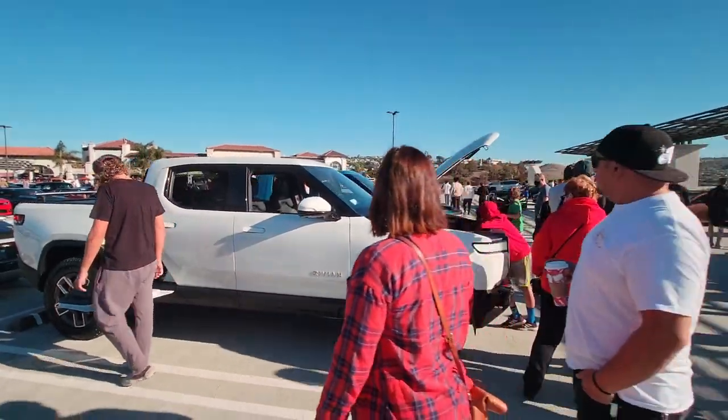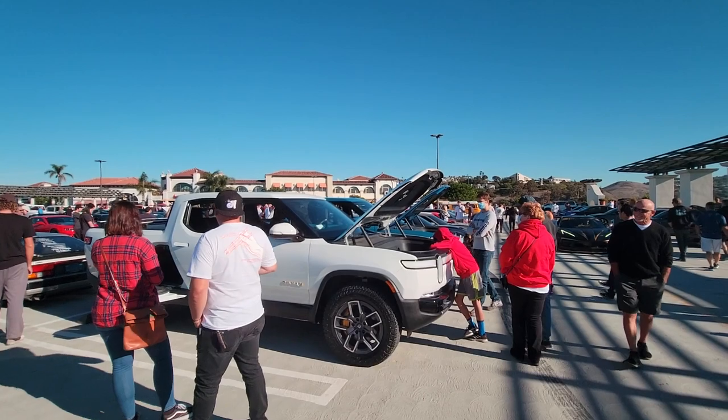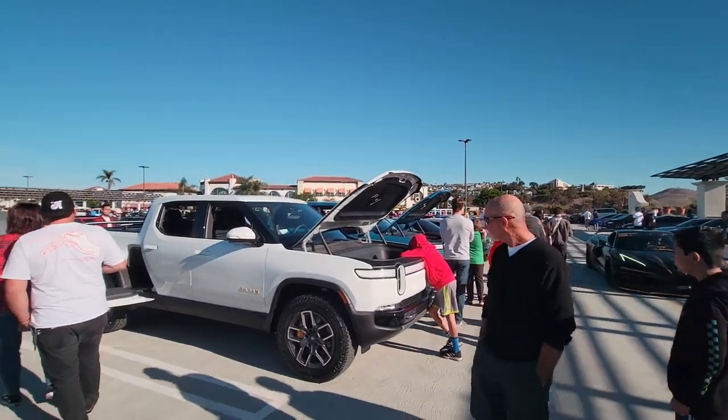So there we go — the Rivian R1T, available for order right now. And if I was considering a pickup truck, this would be the one.